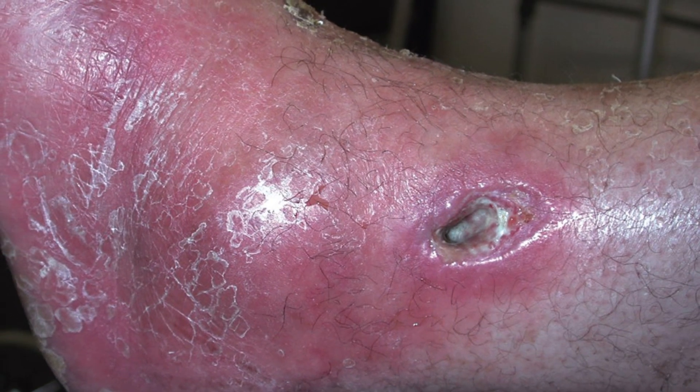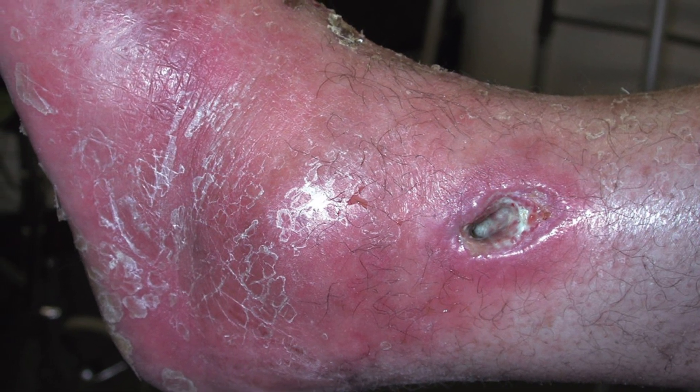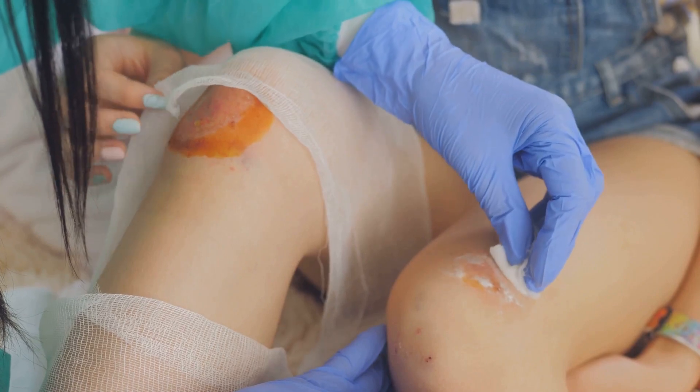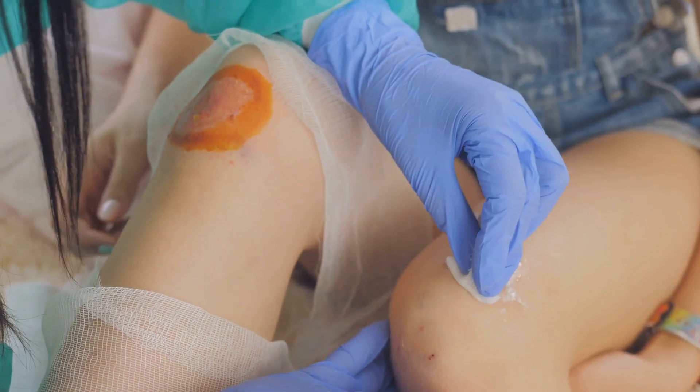Exudate, or pus, is another obvious sign. The last two letters stand for erythema and edema — redness and swelling — both typical signs of infection. Finally, we have smell: a foul odor can be a clear indicator of an infected wound.